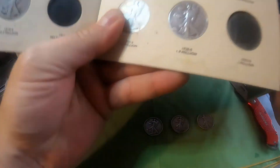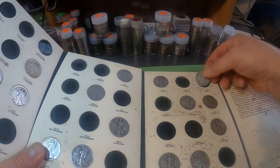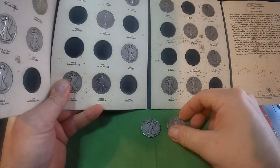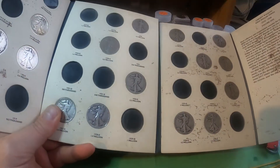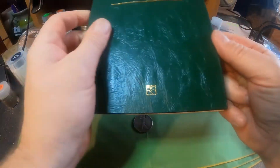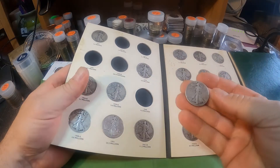We have the 1934, which is on the last page here, and we're going to put that right in where it belongs. And we have a 1938 which is in the other album. Here's the other album — this one's getting pretty full, kind of happy about that. We got 1938 right here.